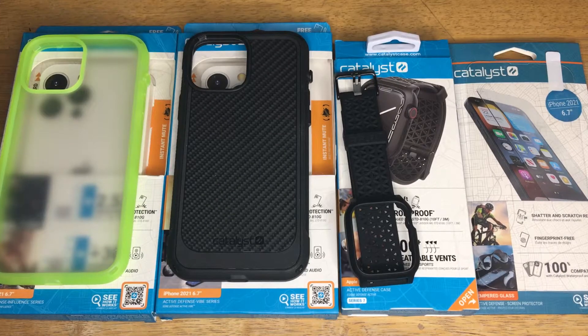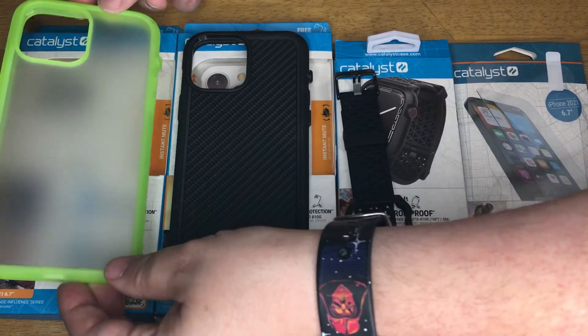Hi, this is Chris — 24k on Instagram, 24k on Twitter, and 24k underscore lifestyle on TikTok. Today we have the Catalyst Active Defense Series cases.